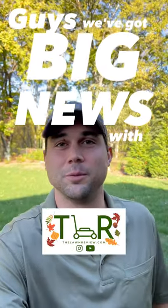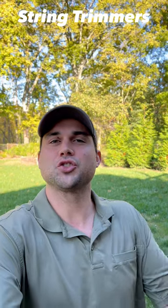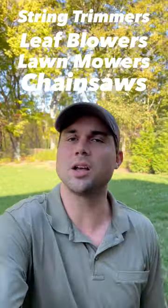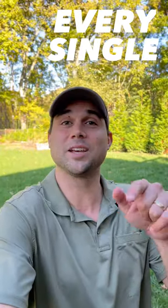Guys, we've got big news with The Lawn Review. Every single month, we're going to be running a giveaway. We're going to be giving away string trimmers, leaf blowers, lawn mowers, chainsaws, lawn kits, gift cards — you name it. We're going to be giving it away every single month.